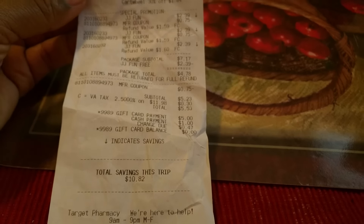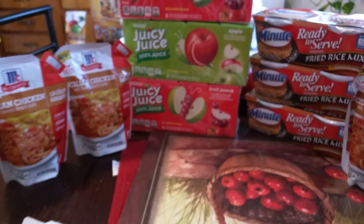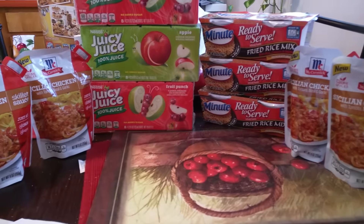Saving $10.82 for this trip — I think this was a good deal, y'all. Let me know what y'all think. Thank you for watching my channel. Like, comment, and subscribe. Y'all have a great day.